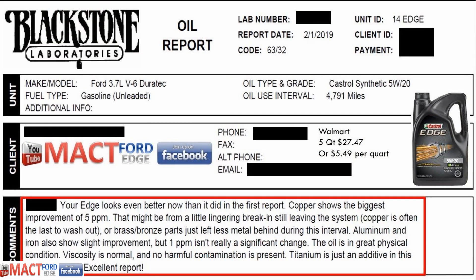The oil report from Blackstone Labs said it looked better now than the first oil report. Basically, this is a subsequent oil change. This Edge Sport does not have more than about 40,000 miles on it after the second oil change, so it is sort of in break-in mode a little bit, but overall the oil report was even better than the last report, so that's always good.